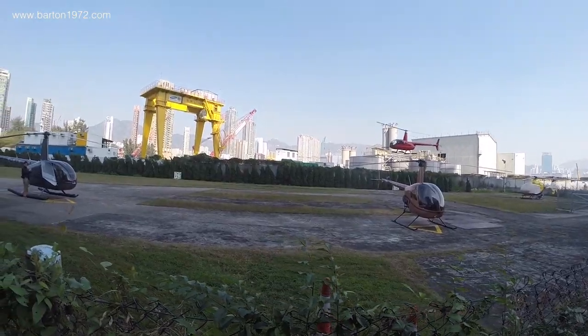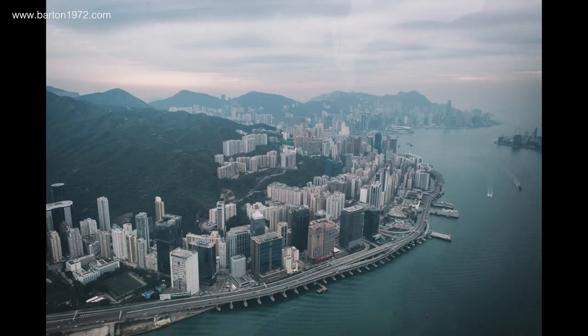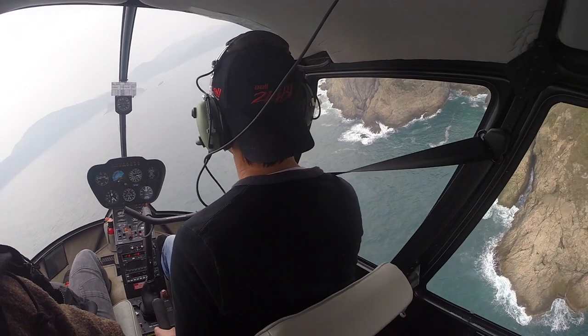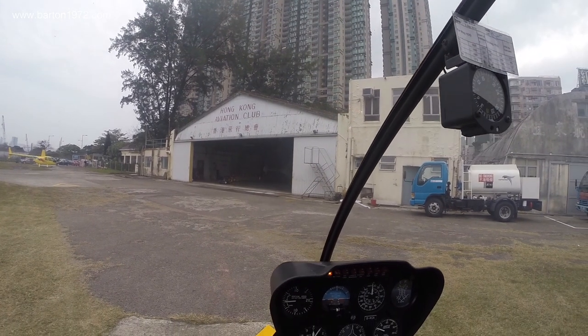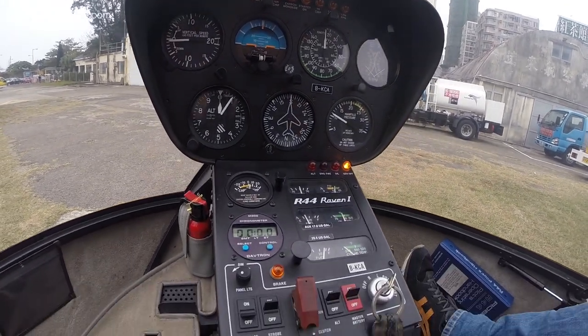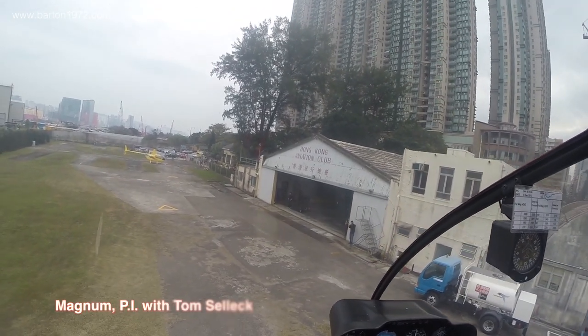Hey guys, welcome back! For this video let's do something completely different from our regular videos — let's look at Hong Kong from the bird's eye view. I'm not talking about roof topping or anything crazy like that, but instead let's take a chopper all the way up to the sky. This is my second time inside a chopper; my very first ride was back in Hawaii where the chopper was called Magnum PI.